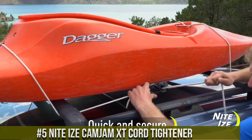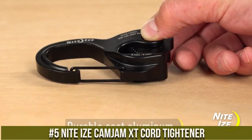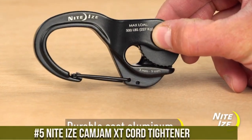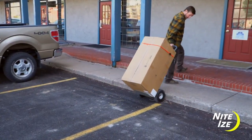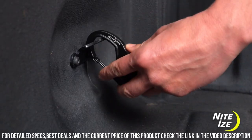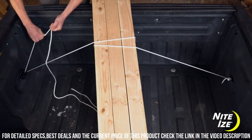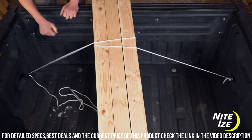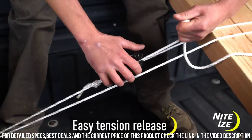Number 5. NightEyes Camgem XT Cord Tightener — the ultimate tool for securing and tightening cords with ease. Whether you're camping, hiking, or organizing gear, the Camgem XT is your go-to solution. Its innovative design features a rugged, durable construction that can withstand the toughest conditions. With its unique cam mechanism, you can quickly and securely tighten cords without the hassle of knots or complicated adjustments.